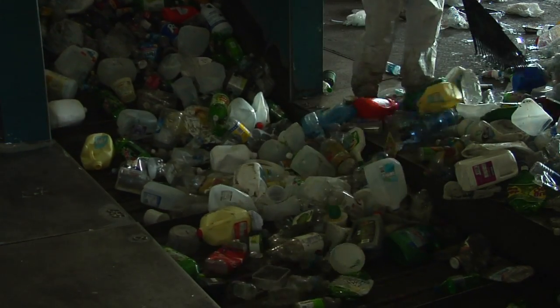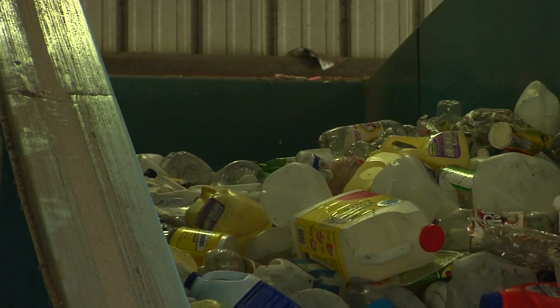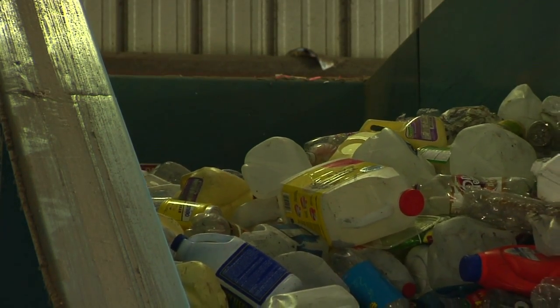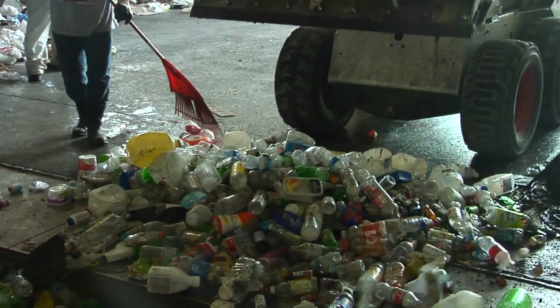Plastic bottles are one of the recyclable items that we really don't want people to put into landfills. Plastic lasts forever. It'll last a lifetime in a landfill and just take up space there.